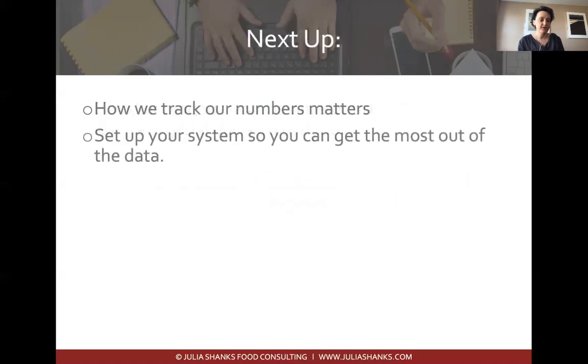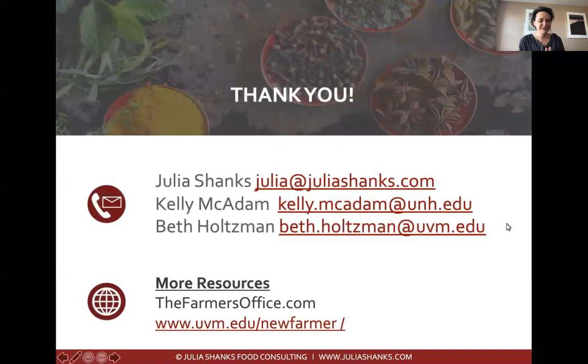In the next section, we'll talk about how to track your numbers and set up a system to get the most out of your data. Thank you all for joining us. You're welcome to reach out to me, or to the UVM and UNH Extension team — Kelly and Beth are awesome. You can find more resources at thefarmersoffice.com and at uvm.edu/newfarmer. Thank you, and we'll see you soon.